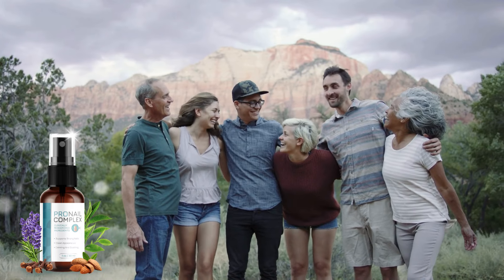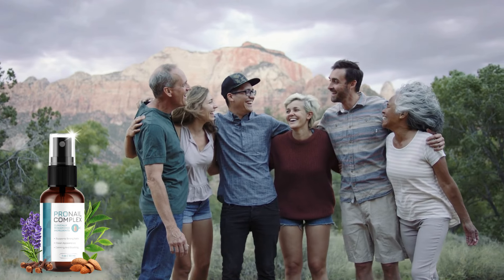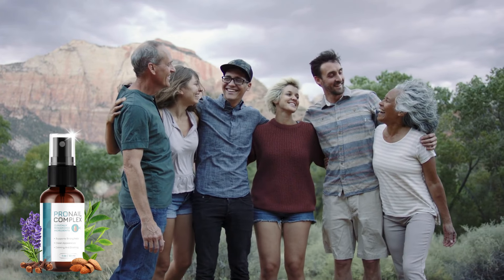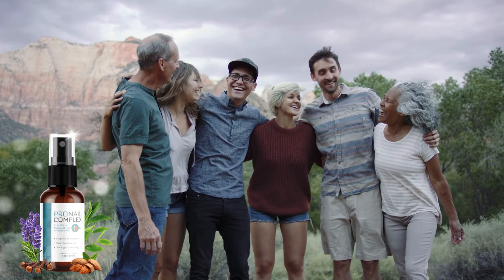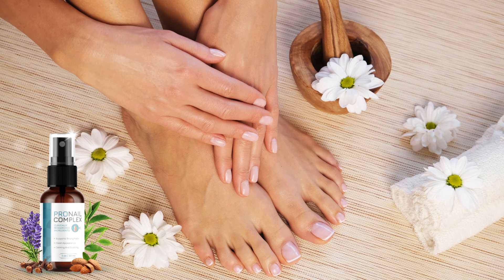Pronail Complex is designed for all ages and medical conditions. All ingredients have been proven safe in clinical trials and are constantly tested for purity and to ensure against toxins and contaminants. With over 87,000 customers, we have not seen any notable side effects. Therefore, we are confident in saying that Pronail Complex is one of the purest fungus elimination formulas you will find on the market.